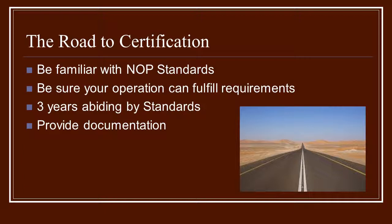If there's anything that isn't quite right, be sure to change it. But you can't change anything unless you really know what is required of you in the first place. There are three years of abiding by the standards for a piece of property before you can be certified organic.